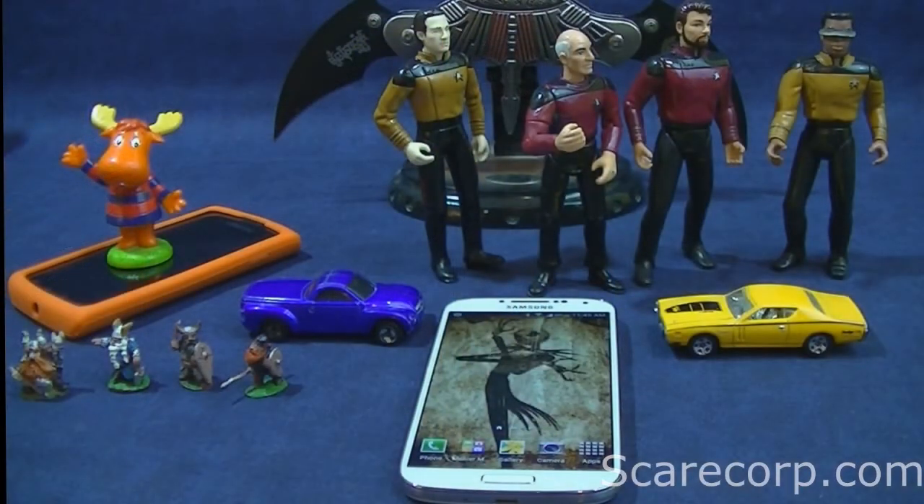Alright guys, I guess that is it for this video. I just wanted to show you a quick tutorial and some of the features that the camera brings to you. So with this 13 megapixel shooter, your pictures are just going to come out awesome, and you've seen the quality — even here with bad lighting, it's actually really good pictures.